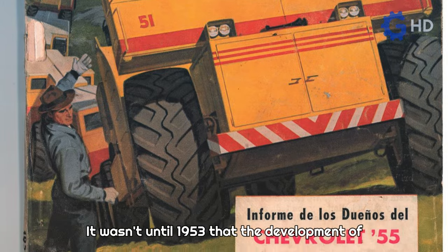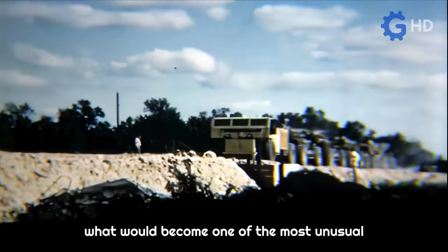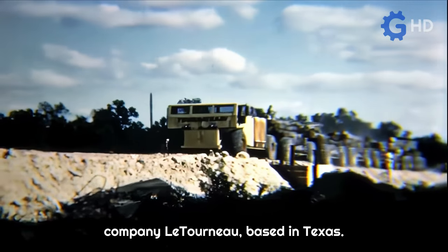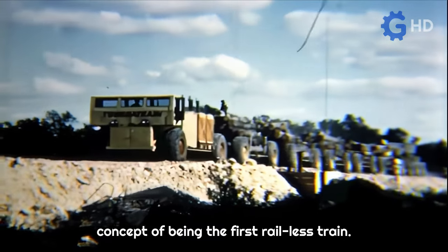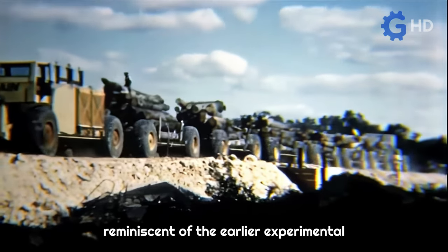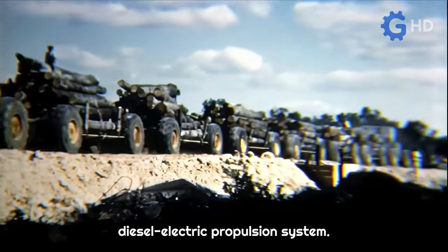It wasn't until 1953 that the development of what would become one of the most unusual and eye-catching vehicles began through his company, Letourneau, based in Texas. This vehicle was conceived under the concept of being the first rail-less train. Named the VC-12 Turnitrain, this initial unit remained simple, reminiscent of the earlier experimental machines designed with the diesel-electric propulsion system.